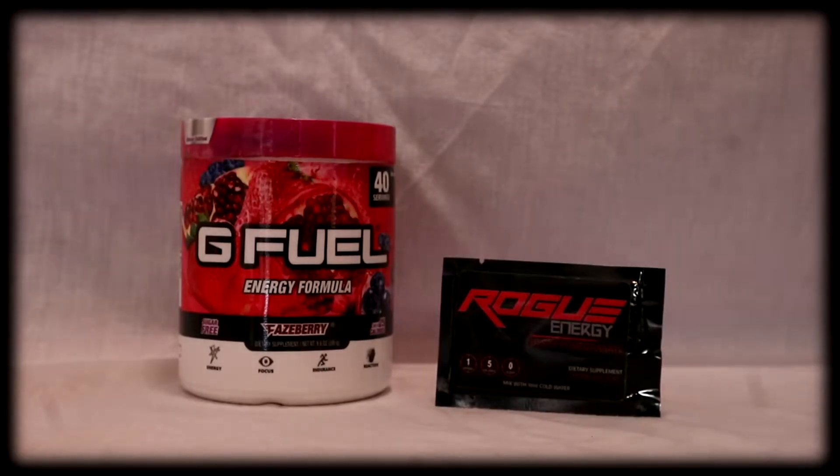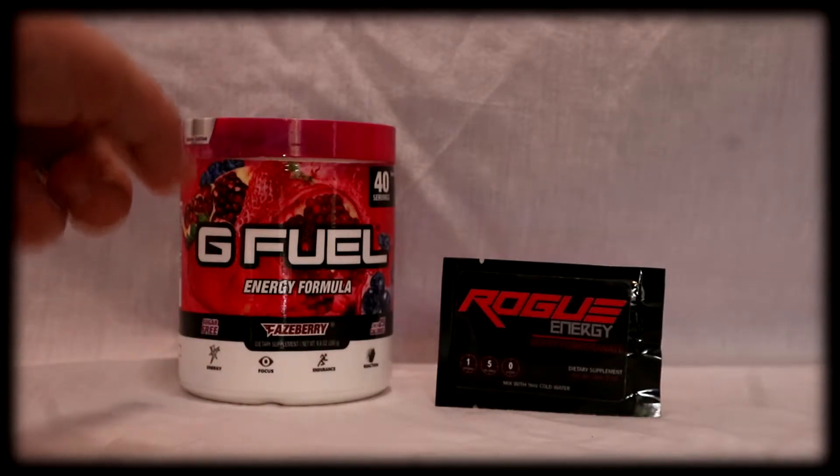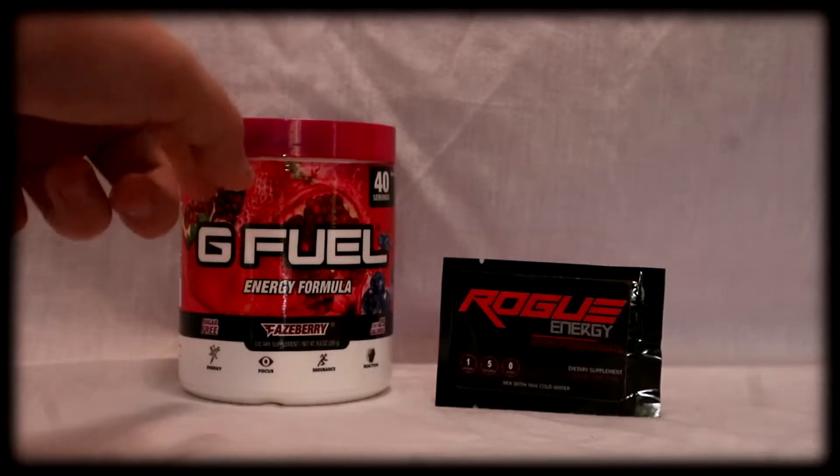Here we have Berry Pomegranate from Rogue. And so it's a fair test, we have Phaseberry from G Fuel, because it has berries and pomegranates.